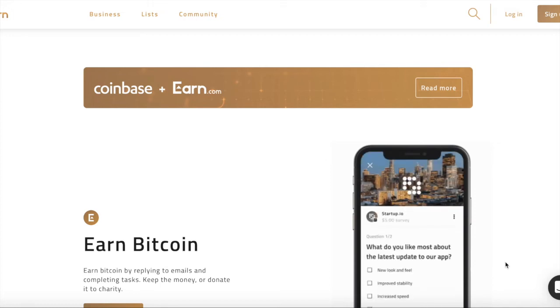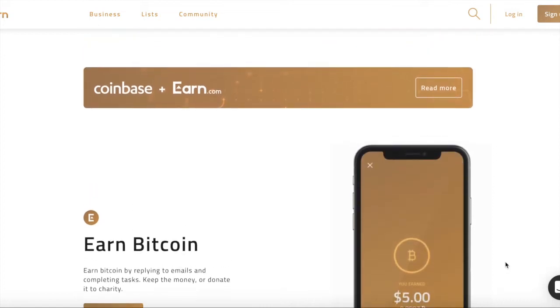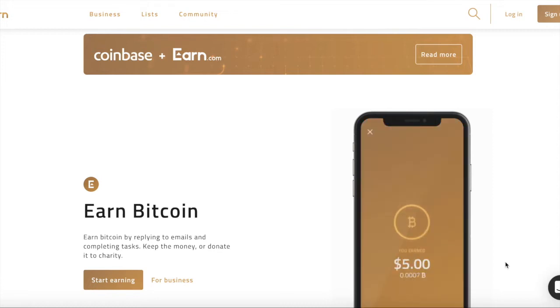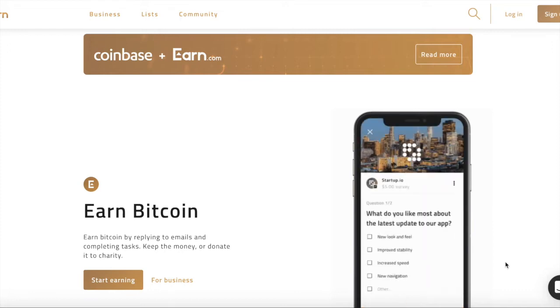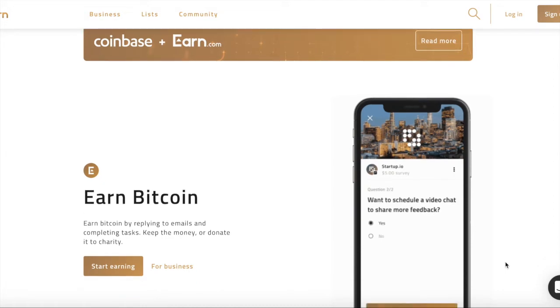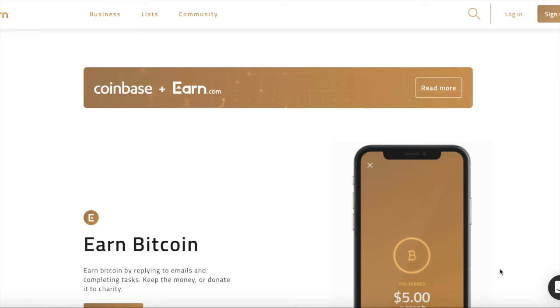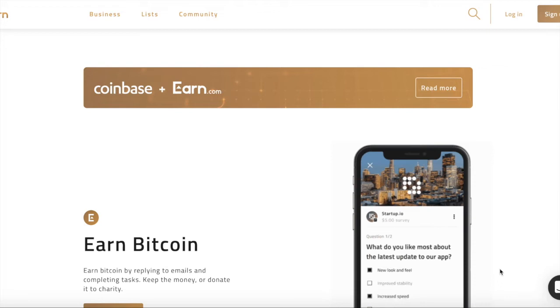Hey guys, it's Joey from Tech Tips More, and today I'm gonna be showing you how you can earn free money in cryptocurrency right here easily for free on Earn.com. I have a series on my channel about ways to make money for free using either your phone or your laptop — this one uses your phone. So without further ado, let's get started.